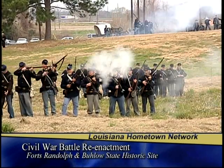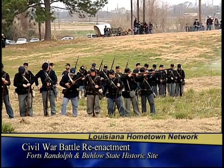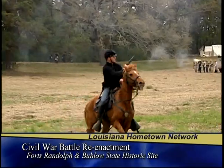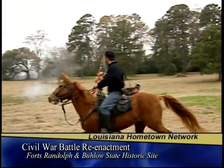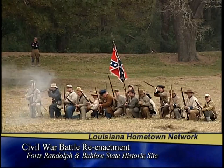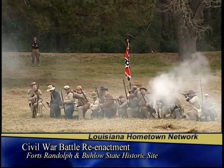The main event is the reenactment at one o'clock — that's going to be the real show. The camps are open throughout the day. If people want to walk through the camps and interact with the reenactors and immerse themselves back into that period of time, that's really significant too, because you get an idea of what life was like during that period.